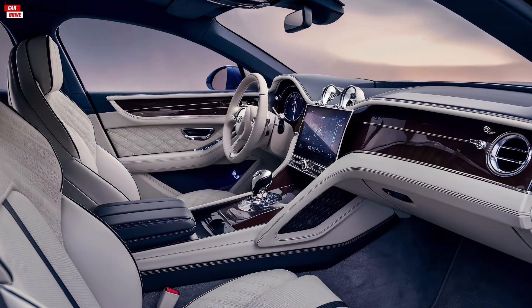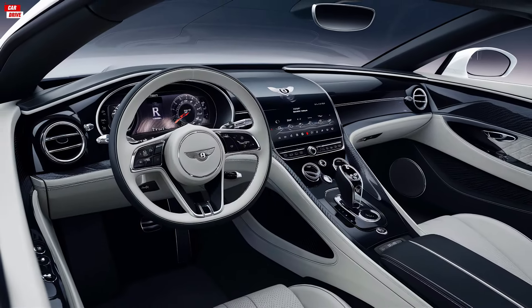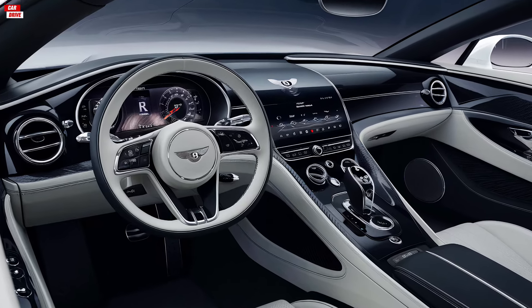The spacious interior ensures that both driver and passengers can enjoy a first-class experience, with ample legroom and a host of customizable options for seating and ambient lighting.